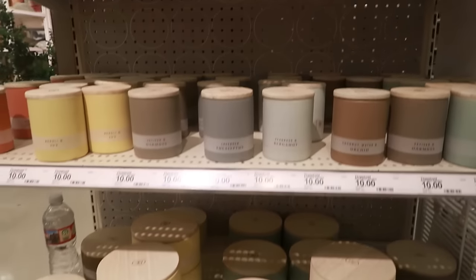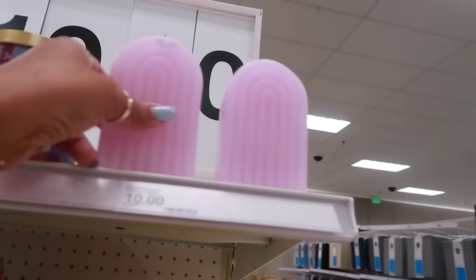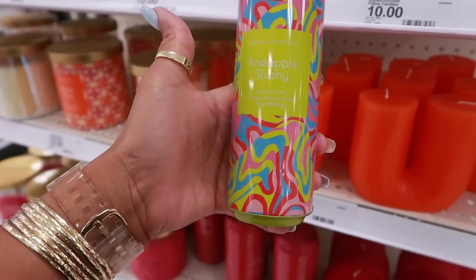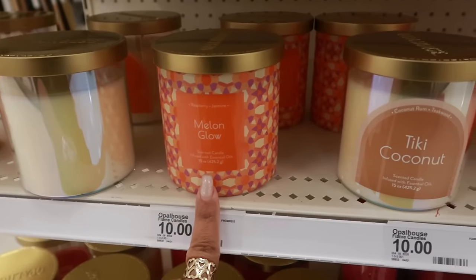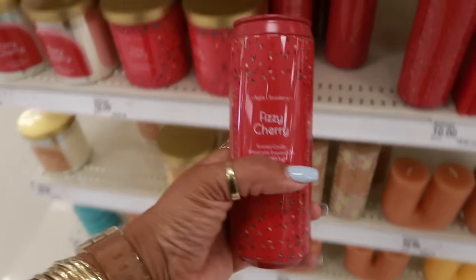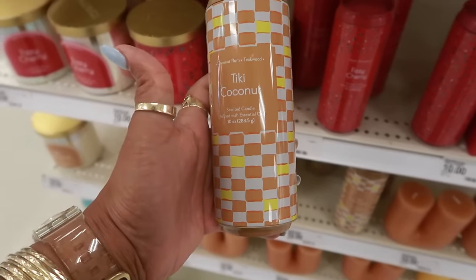Up here you have the reed diffusers for $10 in the same scents. Opal House has the pineapple slushy — oh, I want to smell that! You have tropical sorbet, and they come in different containers. Look at that — so creative, for $10! That is so cute. I see another one down there — palm springs oasis. You've got melon glow, tiki coconut, and fizzy cherry. As far as the little soda cans, I just see the three.